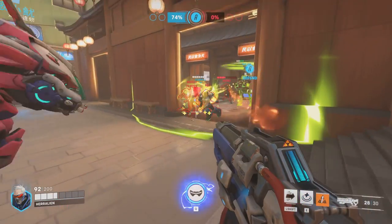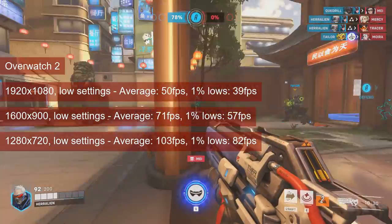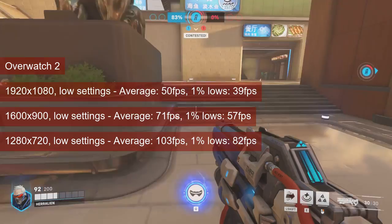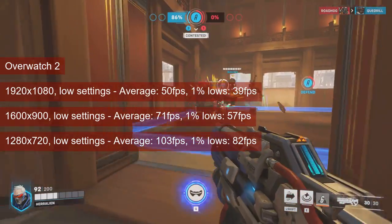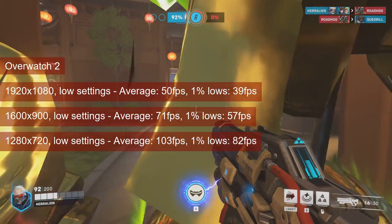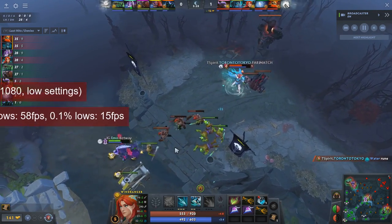Just like with the HD7750, my advice is to settle for 720 resolution and lower settings when playing Overwatch 2. A real match will have performance drop to 80% of what you see on screen. With an average of 103 and 1% lows of 82, this means that only 1280x720 will play well in a match. And yes, the HD7750 is 8% faster. The worse the Radeon card, the better the results in Dota 2.